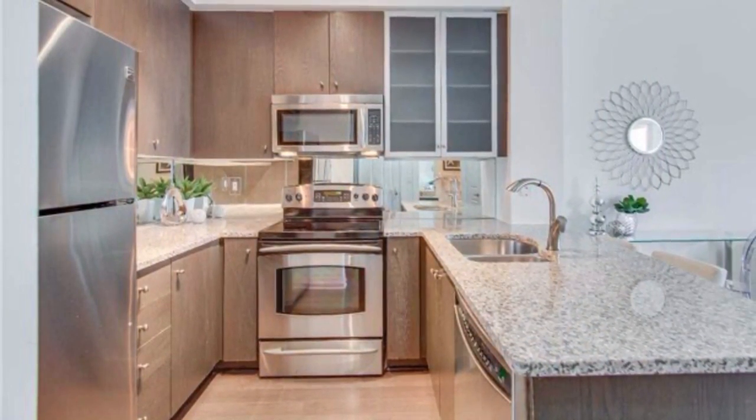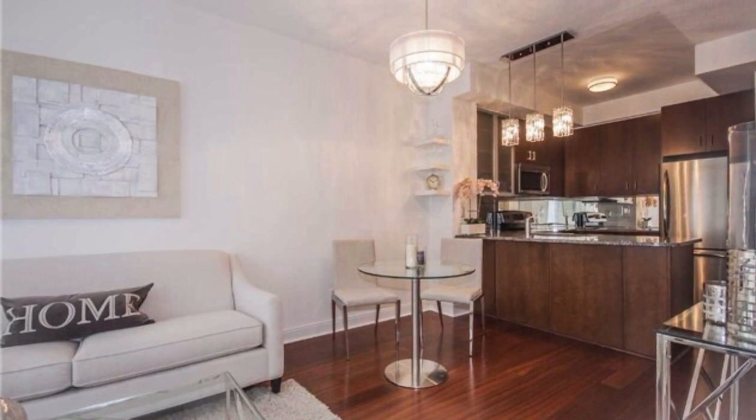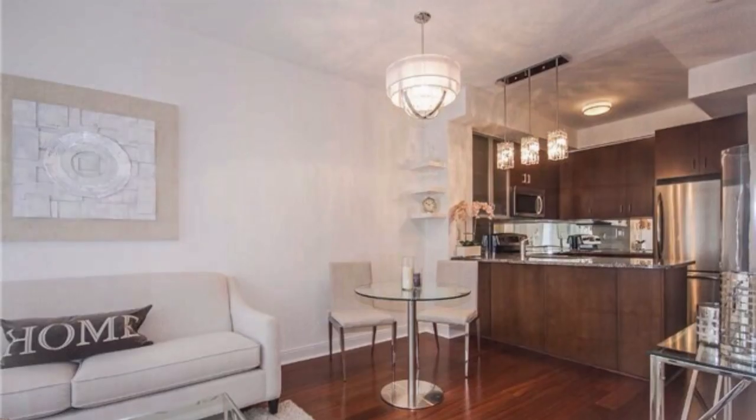Open concept kitchens with stainless steel appliances standard in every single suite, and en suite bathrooms that are the envy of Four Seasons Hotel and Residences.